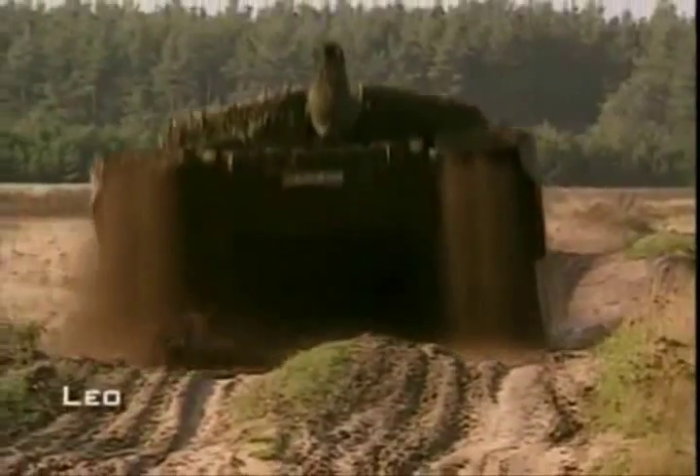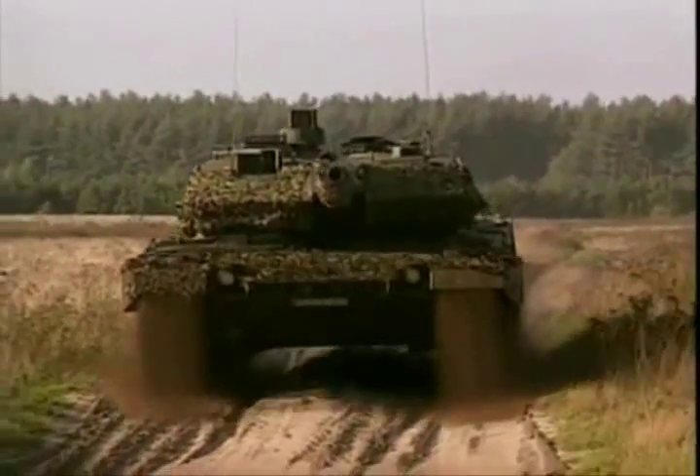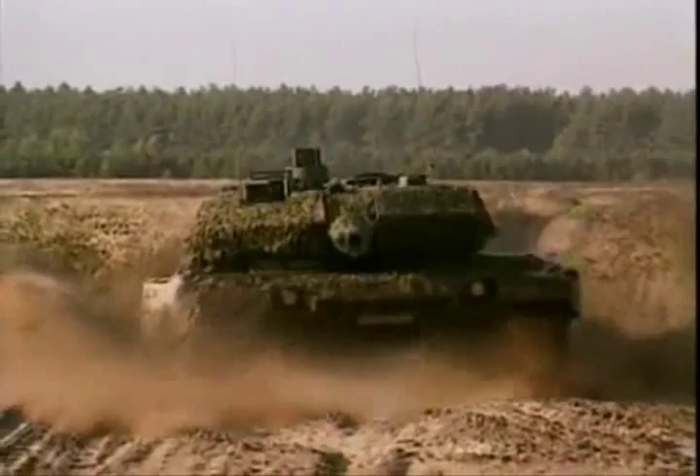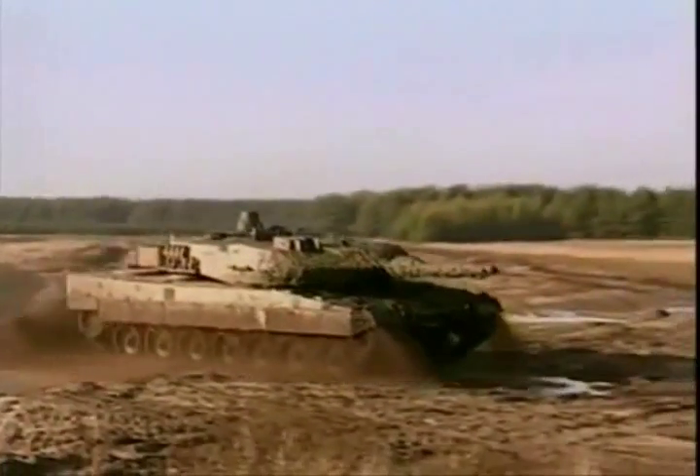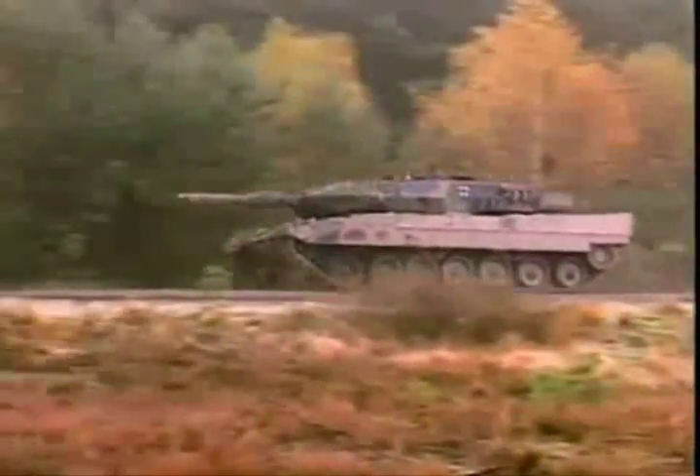In the 1970s, the German army began development of a new generation tank called the Leopard 2. Though sharing a common name with its predecessor, the Leopard 2 was in fact a whole new design and considered by many to be the best tank built today.